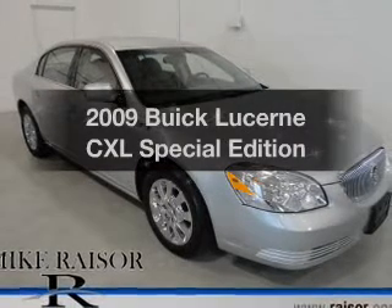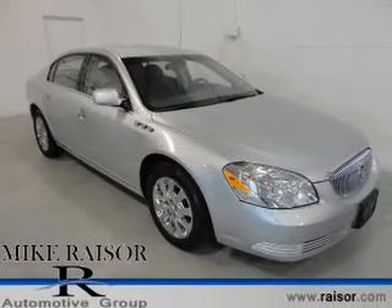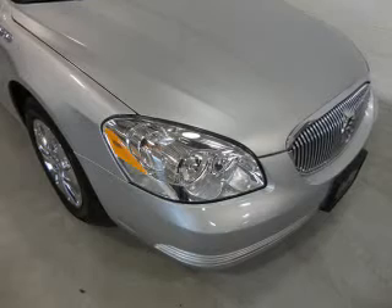Check out this 2009 Buick Lucerne. Everything you need under one roof with this great vehicle.